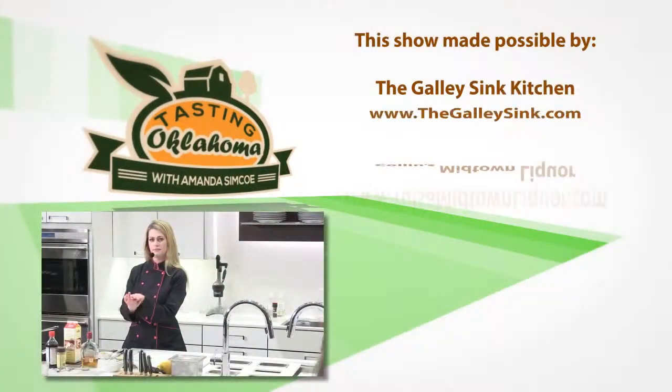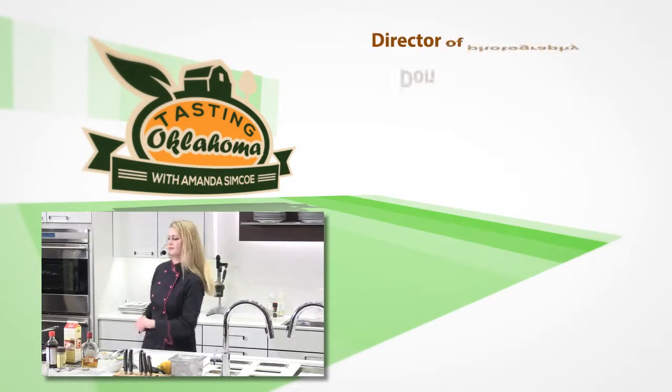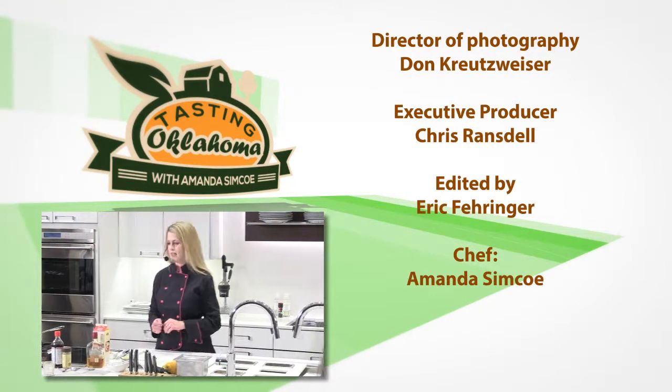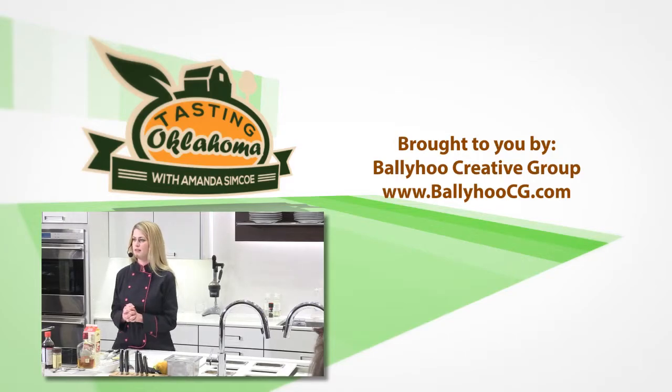How was the salad course? Alright, excellent. So next up we're going to go carnivorous again. Most people know that I don't eat a lot of chicken because... well, thank you.